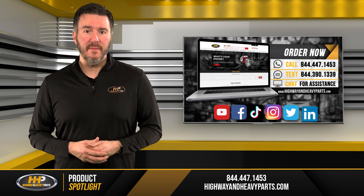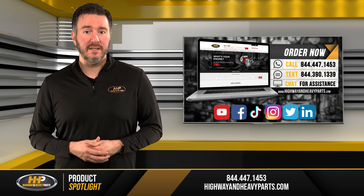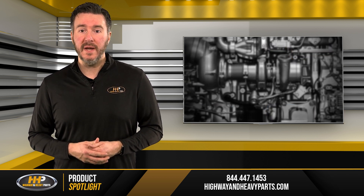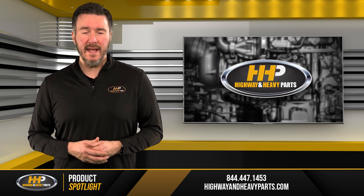Be sure to like this video and hit the subscribe button on YouTube, Facebook, and all our other social media channels to stay up to date on all news and information from HHP. From diagnosis through delivery, we're Highway & Heavy Parts.